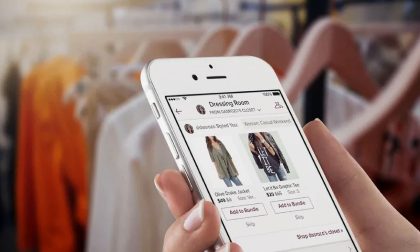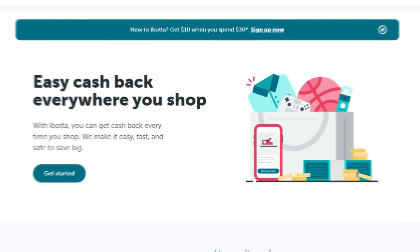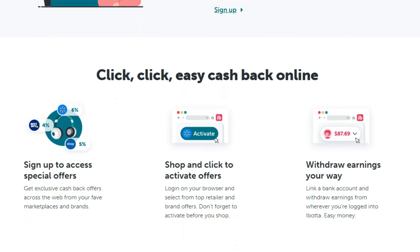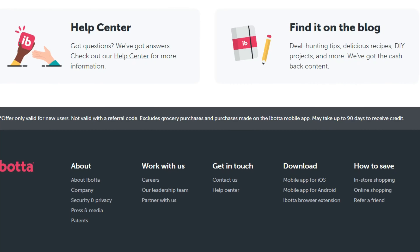13. Ibotta is a shopping app that lets you get cash back for your everyday purchases at over 300 brick-and-mortar and online stores. It's completely free. You get an instant rebate after making purchases, whether in a shopping mall or on Amazon.